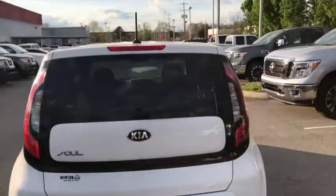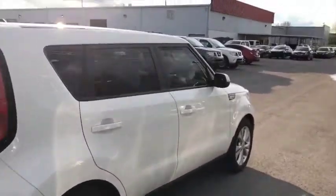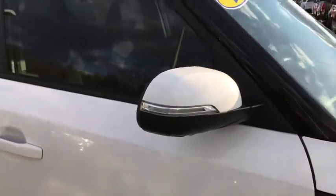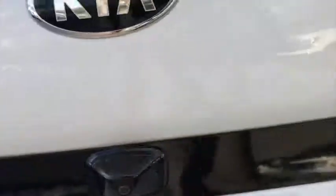Now, this car looks great in white, of course, with the black accents. They do get the blinkers on the side view mirrors, it does have fog lights, body color door handles. You have your backup camera below the emblem there.